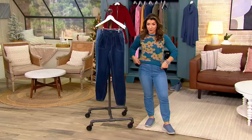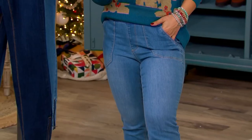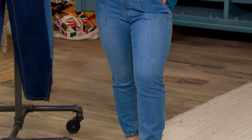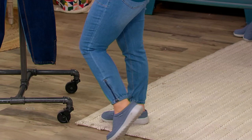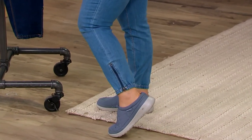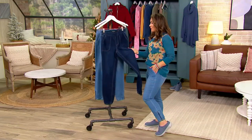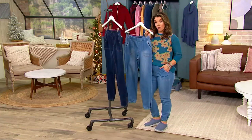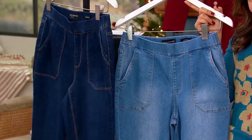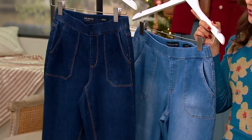This is the stretch denim pull-on jogger that has been stealing the show — this is the pant I have on. It's easy, it's comfortable, you've got stretch. The clearance price is 39.98, and look at the cute little zipper. On an easy payment, that's just eight dollars. This color is our deep indigo and we also have a medium wash. They ship to you for free, and you can grab sizes two through 28.